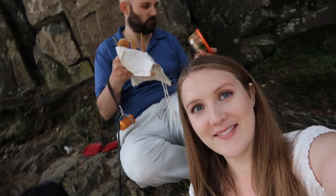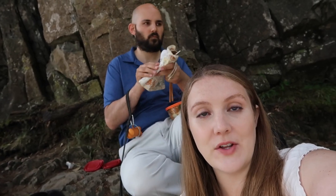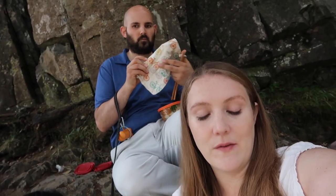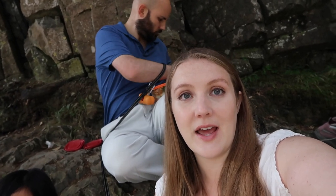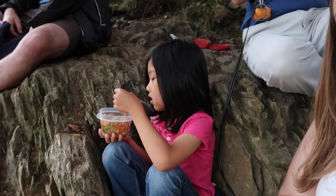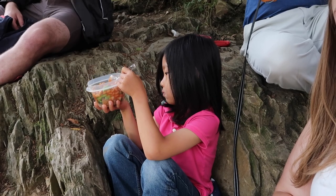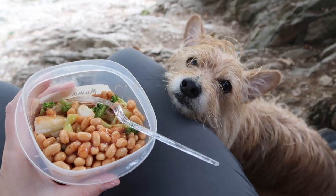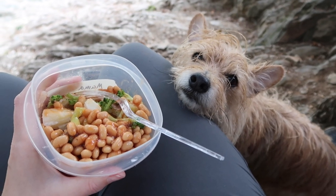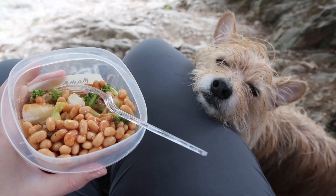It is still raining pretty hard but the natural umbrella is keeping us pretty dry. We're going to have a little bit of lunch — and honestly what we have today is just leftovers from dinner the night before. So yummy — it's a real hard life for pups, all wet and wanting to eat the mama food!